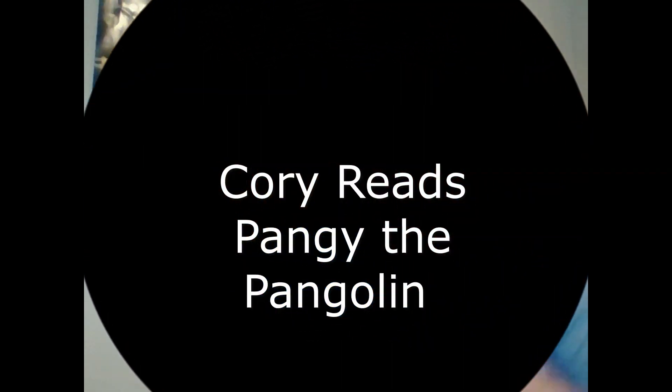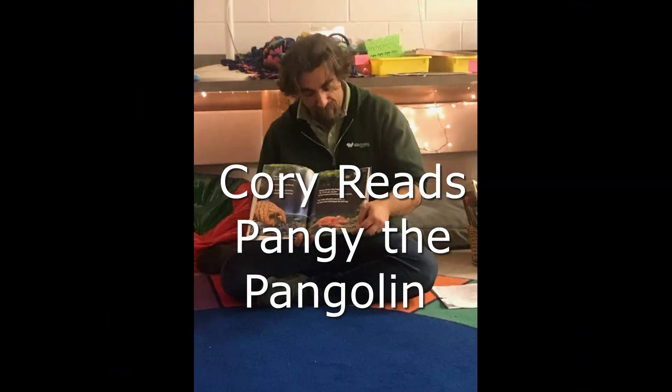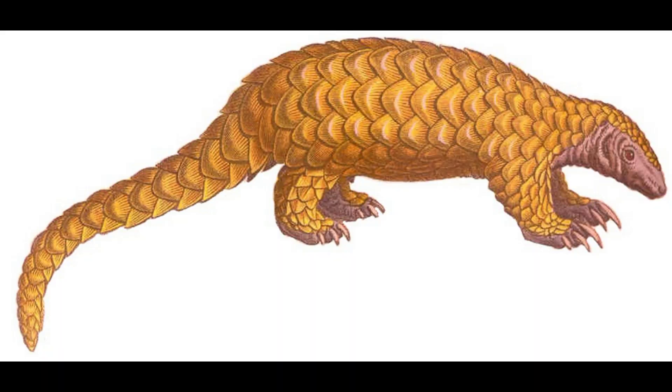Now I know a lot of people don't know what a pangolin is, so before we read the book, we're going to learn just a little bit more about pangolins. So what exactly is a pangolin? The best way to describe it is it's a scaly anteater, and its whole body is covered in scales, and those scales are made up of keratin, which is what makes up our fingernails and our hair.